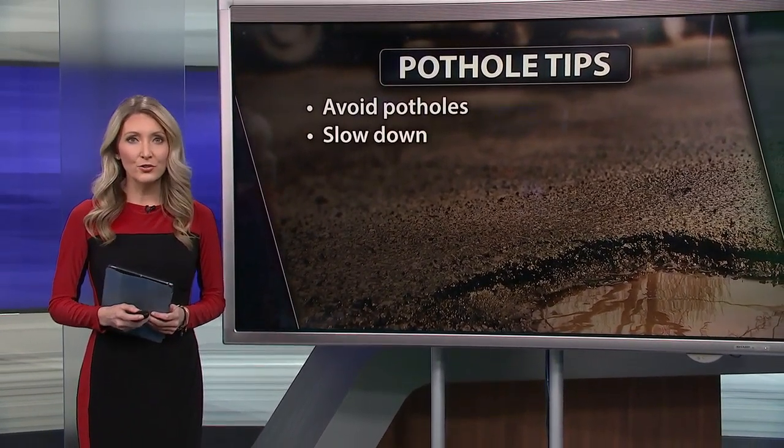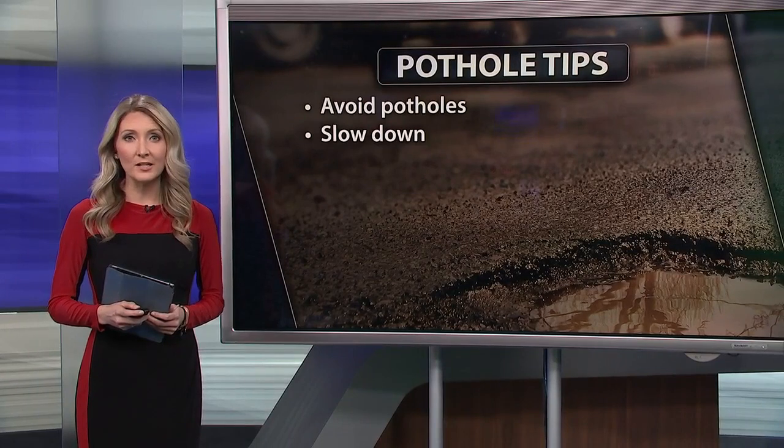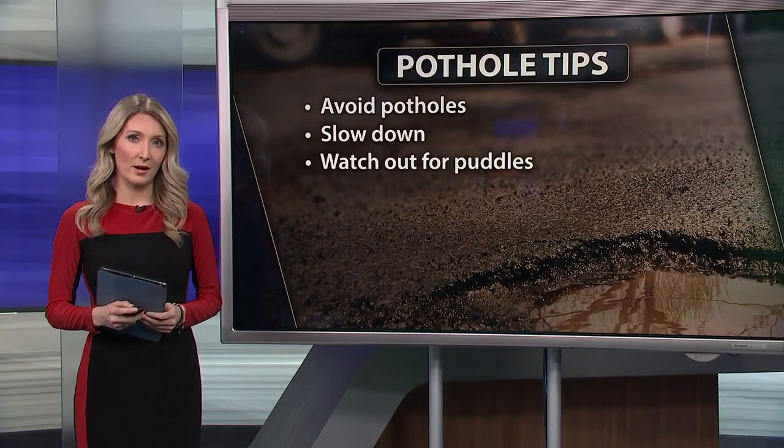If you can't avoid a pothole, slow down without slamming on the brakes. Watch out for puddles because they can often hide the potholes.